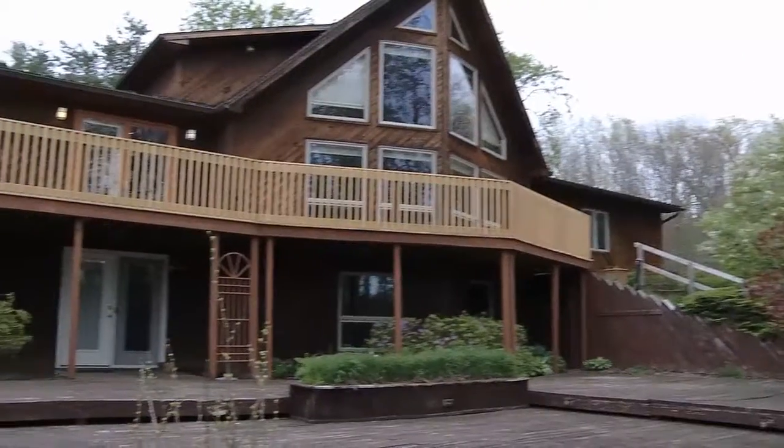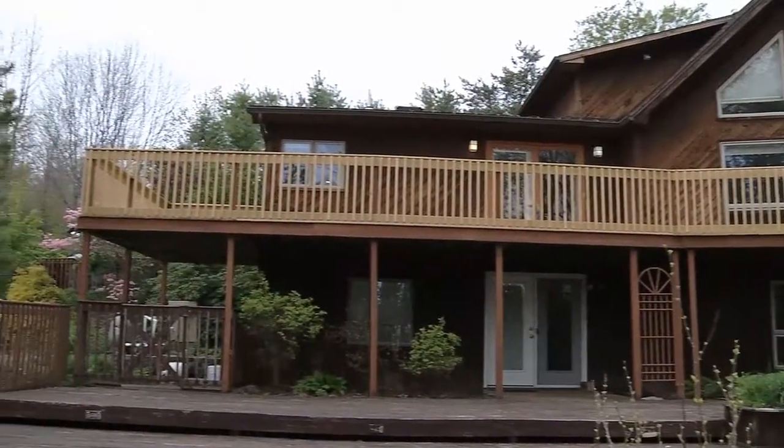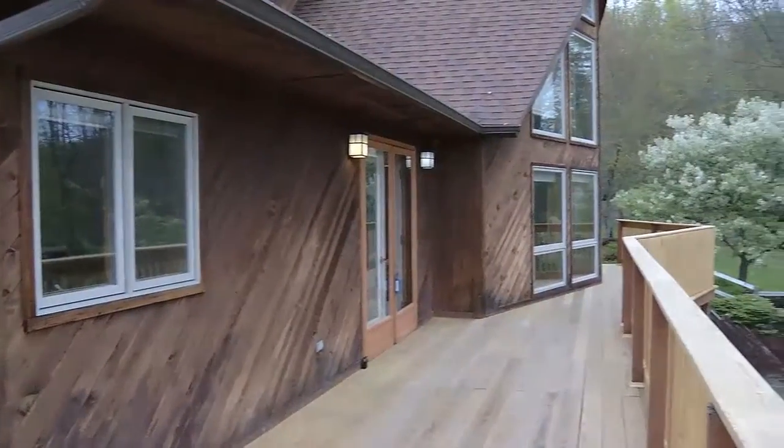It's a contemporary cedar home built in 1988. It's three bedroom, two full baths, two car garage, some beautiful hardwood floors, and it's got some nice decks and swimming pool, and I'd love to show it to you.